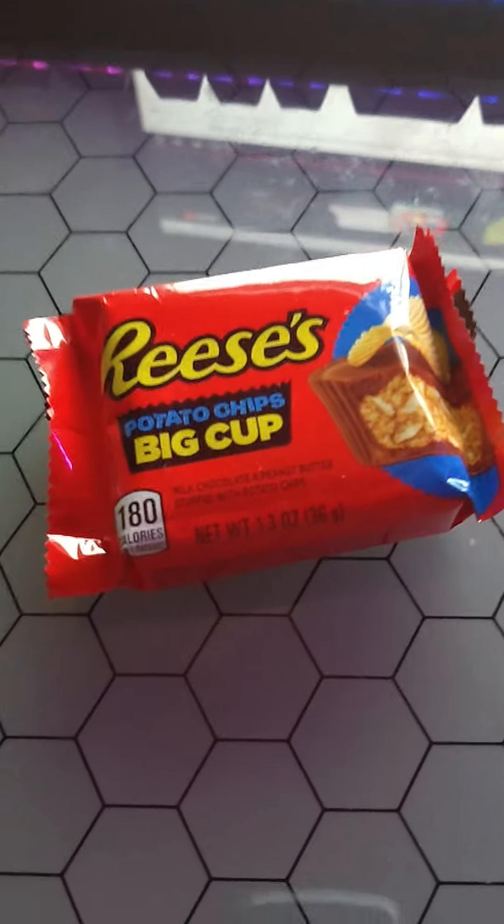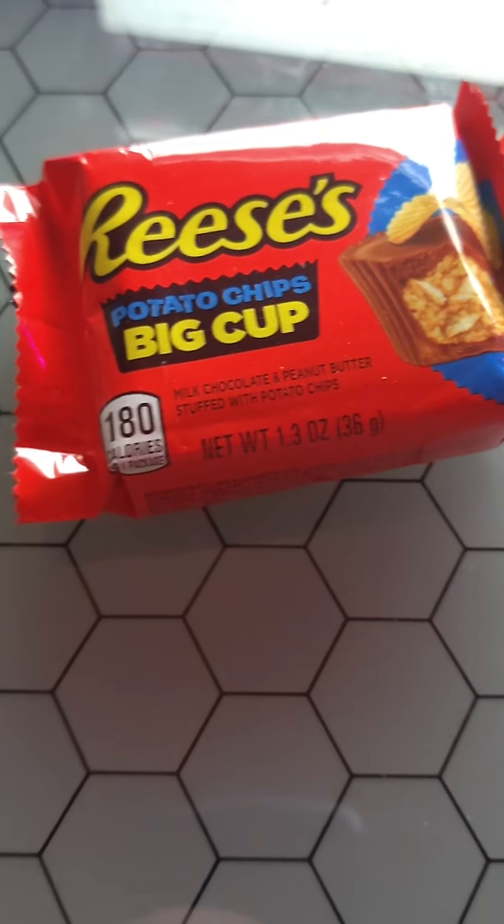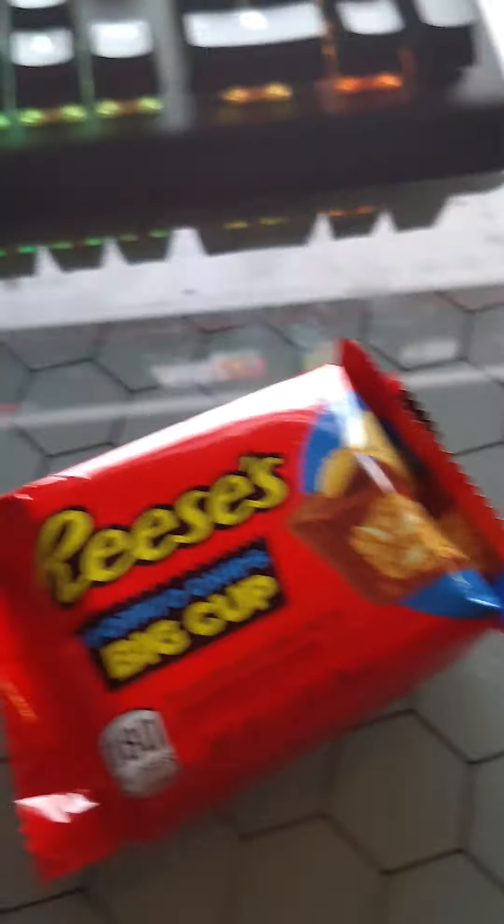Peanut butter and chips — I can't necessarily say that's something I've tried, but I guess you can't knock it until you try it. Anyway, about one singular cup, just to get an idea of what these are all about, just for the sake of the critique.